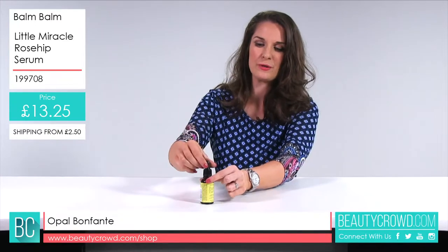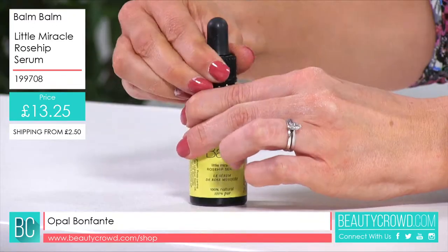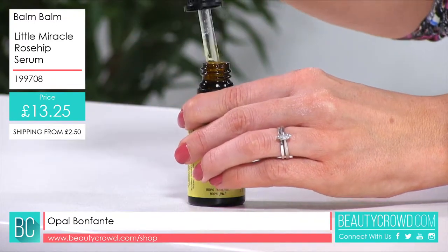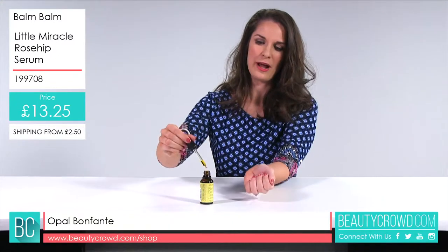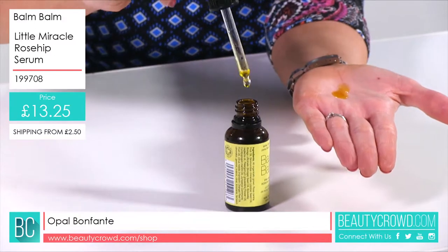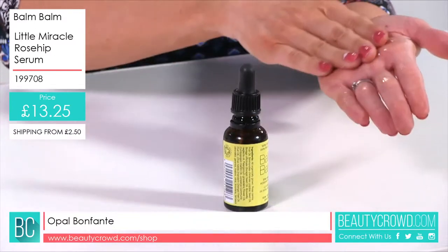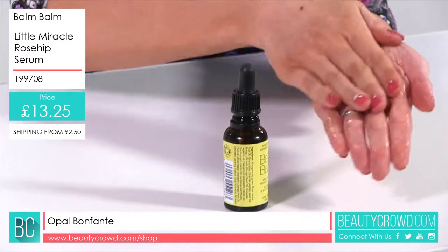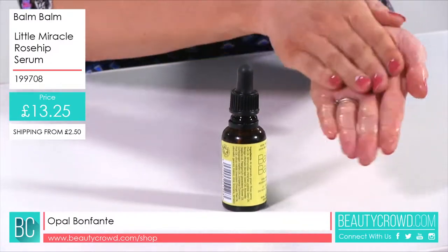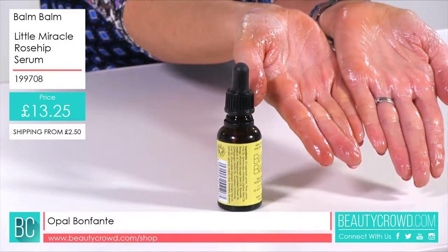You use the pipette, which is great for avoiding product wastage and using too much on your skin. If I just take this out so you can see the pipette there — I just squeeze this onto my palm so you can see the oil, and it's got a really lovely natural aroma, not any sort of chemical perfume.